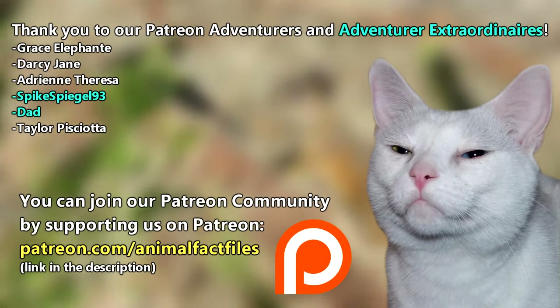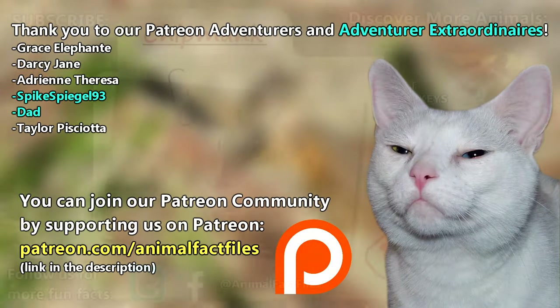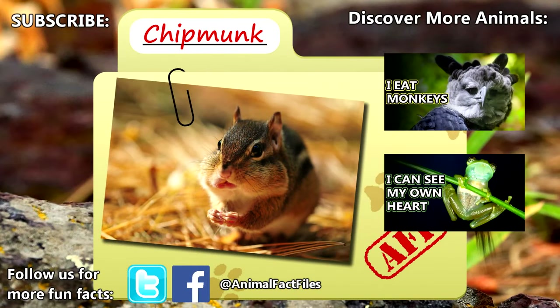Thank you to our patrons SpikeSpiegel93, Dad, and everyone else for their support of this channel. For more facts on chipmunks check out the links below, give a thumbs up if you learned something new today, and thank you for watching Animal Fact Files.